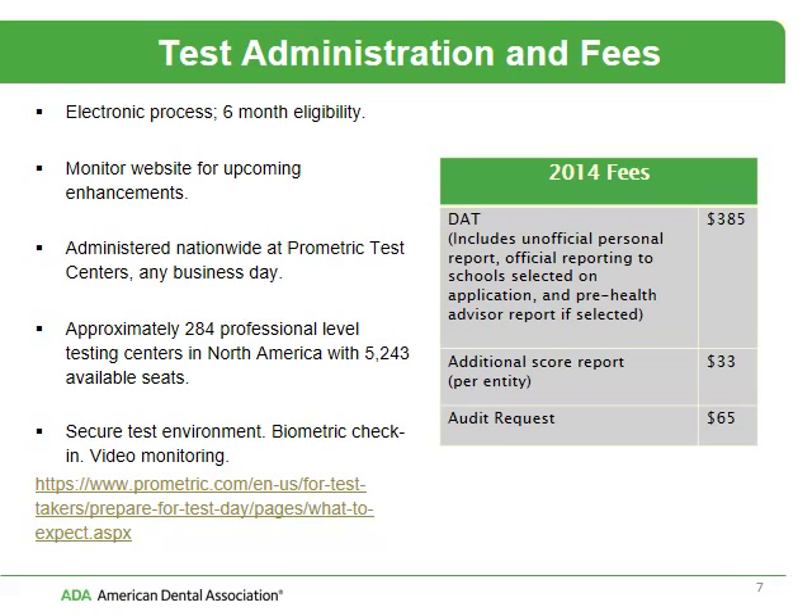There is further information about the bio check-in procedures and the video monitoring through Prometric. I have listed the fees here for you. I also want to notify you that this entire presentation is now available on our website, and I'm going to show you a little further where you can download it and review it at your leisure.